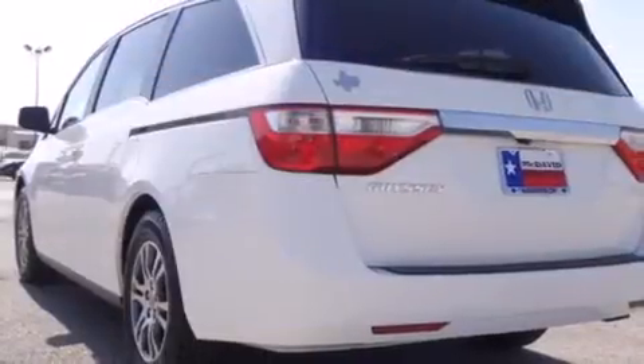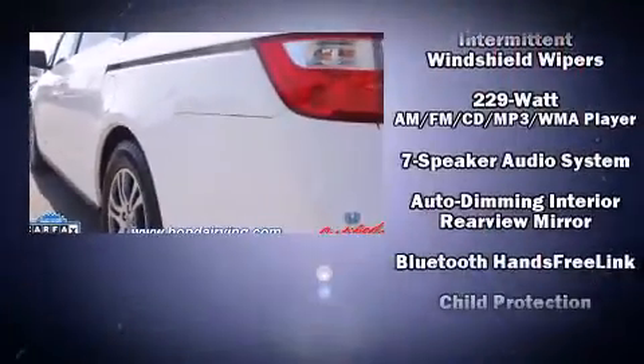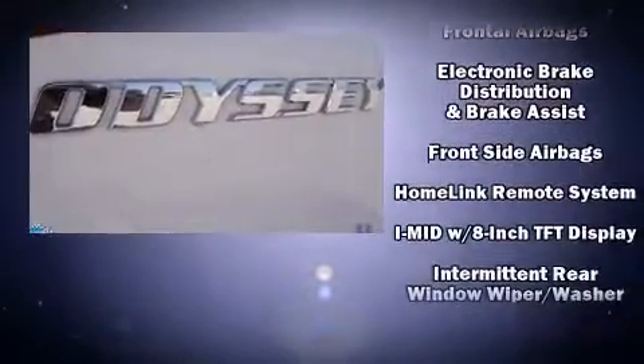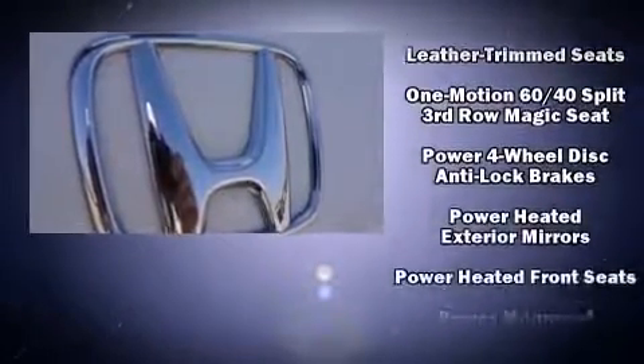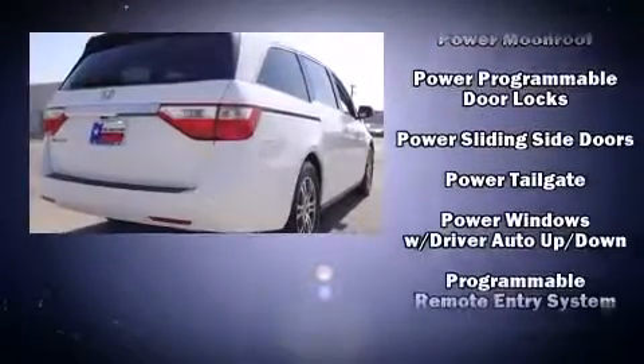Audio features include a CD player with MP3 capability and seven speakers enhancing the audio experience throughout the interior. Honda ensures the safety and security of its passengers with equipment such as head curtain airbags, brake assist, anti-whiplash front head restraints, a security system, and four-wheel disc brakes with ABS.